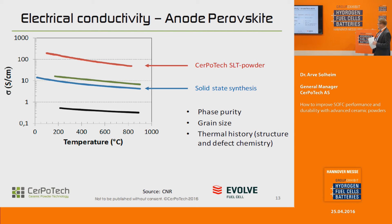Another comparison, also done in the Evolve project, this time with SLT powders for anodes, showing the conductivity. I wouldn't have shown this if it wasn't for the fact that the Serpotech powder has a higher conductivity — but there are several possible explanations. We have proven that the phase purity and grain size of our powders affect the connectivity in a very positive way.